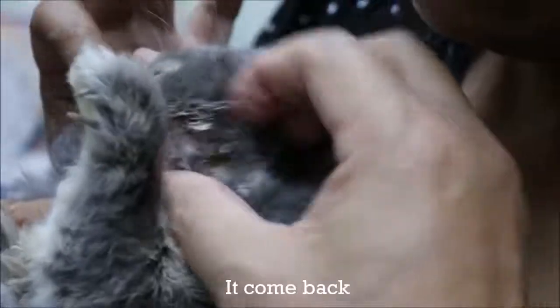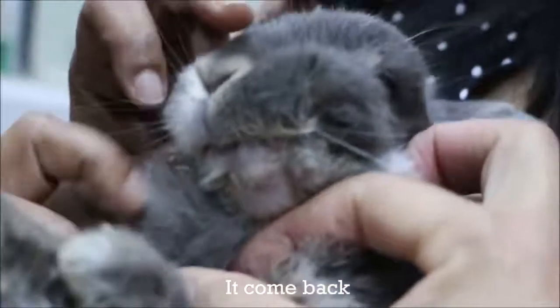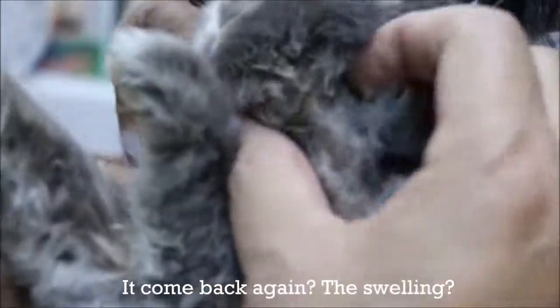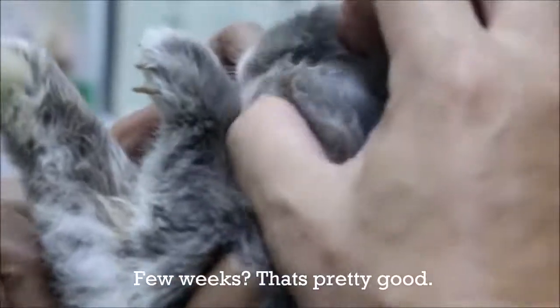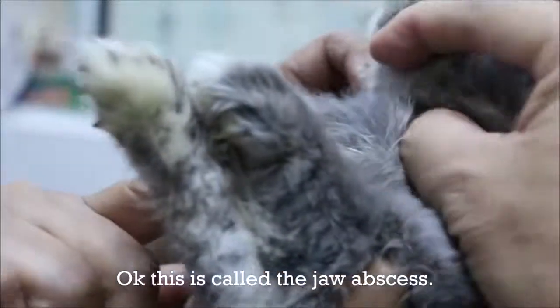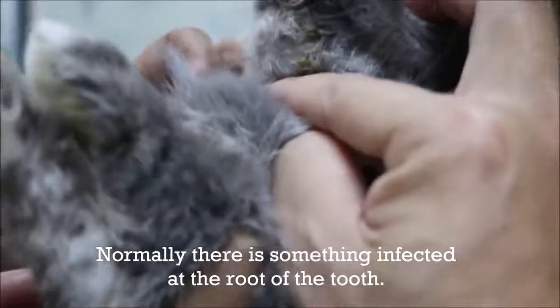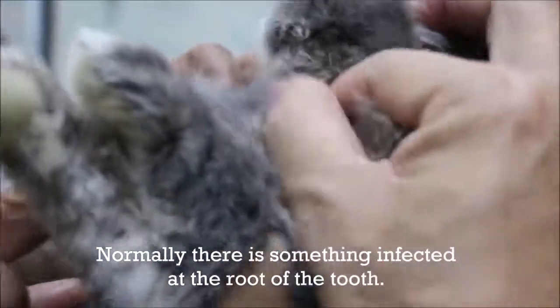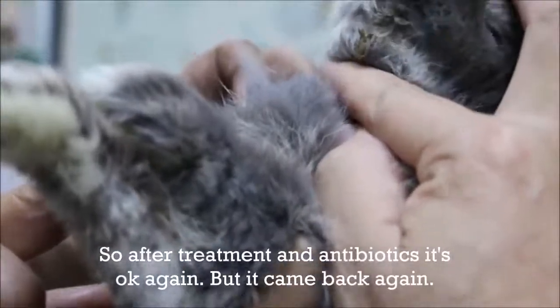The abscess came back again. It had gone away for a few weeks. This is called a jaw abscess — normally there is something infected on the roots of the tooth. After treatment with antibiotics it resolved, but now it has come back again.